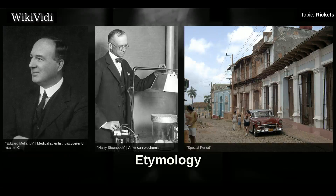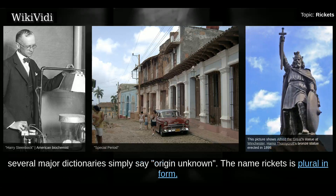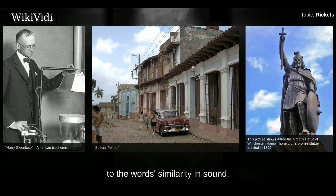The word rickets may be from the Old English word 'rickets,' although because this is conjectured, several major dictionaries simply say 'origin unknown.' The name rickets is plural in form but usually singular in construction. The Greek word rachitis was later adopted as the scientific term for rickets, due chiefly to the word's similarity in sound.